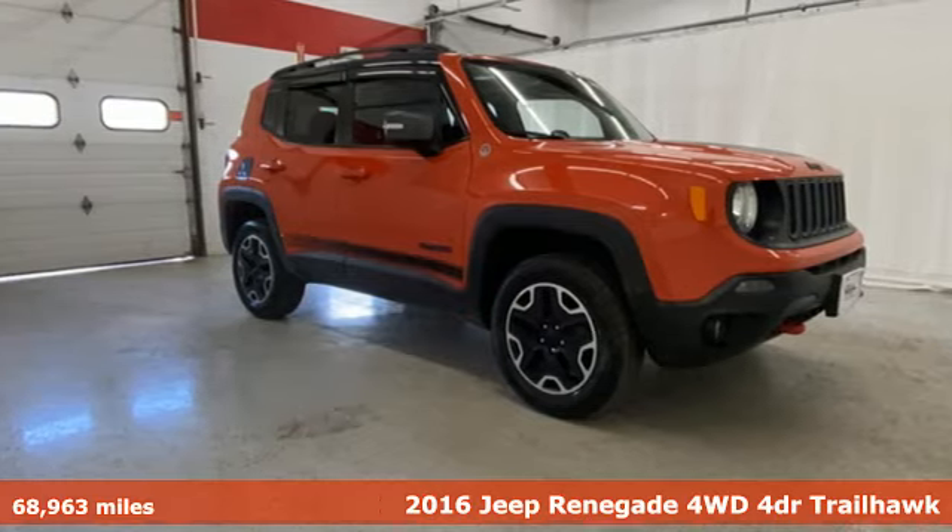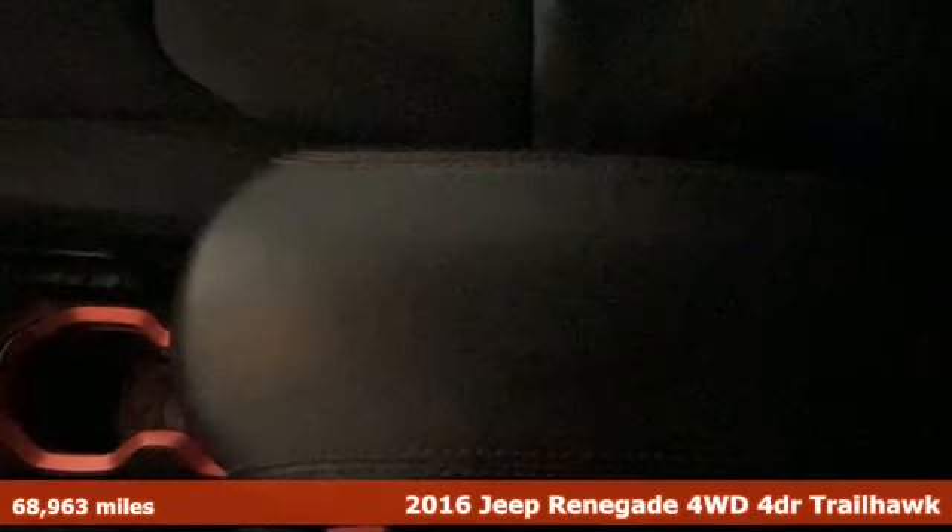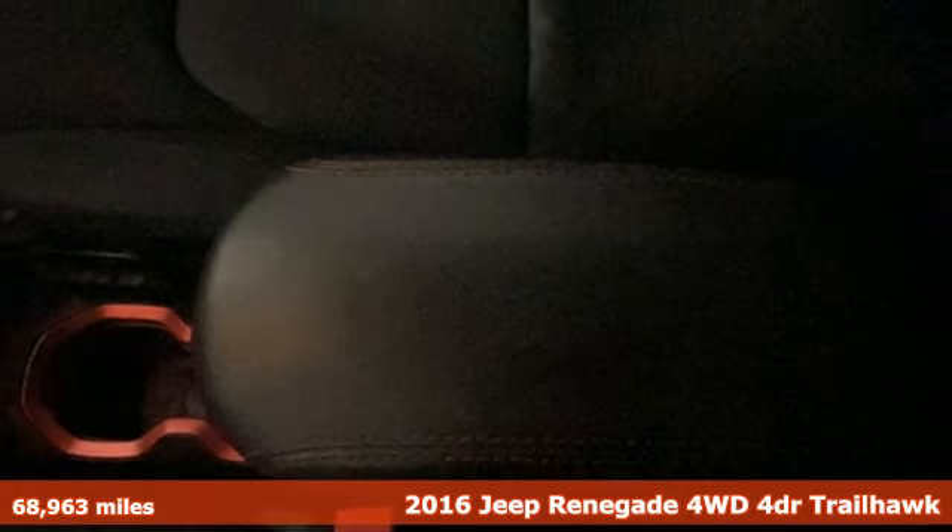It's a 2016 Jeep Renegade. Everywhere you want to go, anything you want to do, Jeep takes you there.